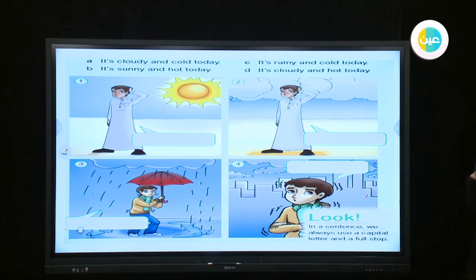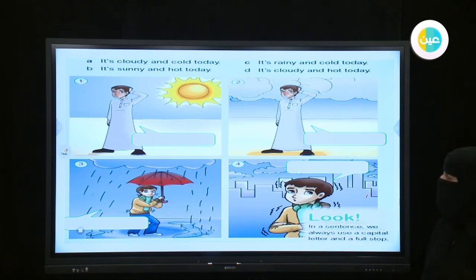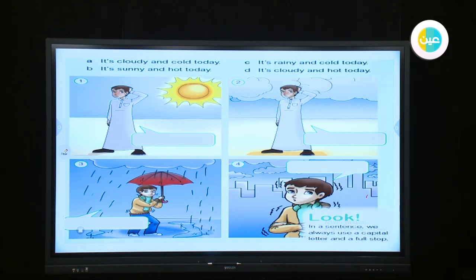Now we are going to read the statements. A: It's cloudy and cold today. B: It is sunny and hot today. C: It's rainy and cold today. D: It is cloudy and hot today. Statement A matches picture number four. Statement B, sunny and hot, matches picture number one. Statement C, rainy and cold, matches picture number three. Statement D, cloudy and hot, matches picture number two.